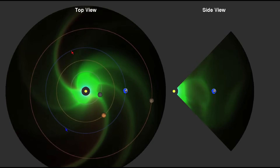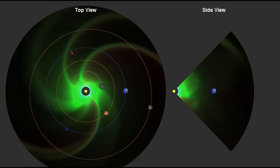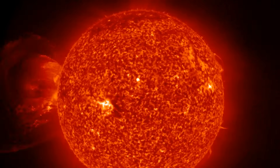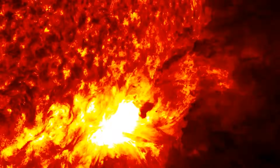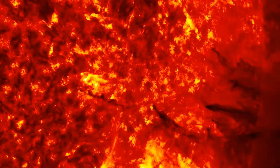Even when solar flares are not occurring, the Sun continuously emits a small stream of particles in the form of solar wind. During a solar flare, however, the ejected material significantly increases the strength and volume of this solar wind. In some cases, a solar flare is accompanied by the ejection of massive amounts of plasma from the Sun's outer layers — this phenomenon is called a coronal mass ejection, or CME.